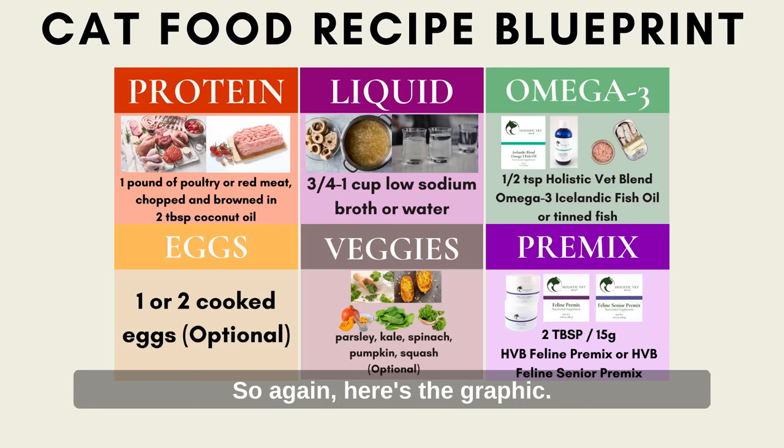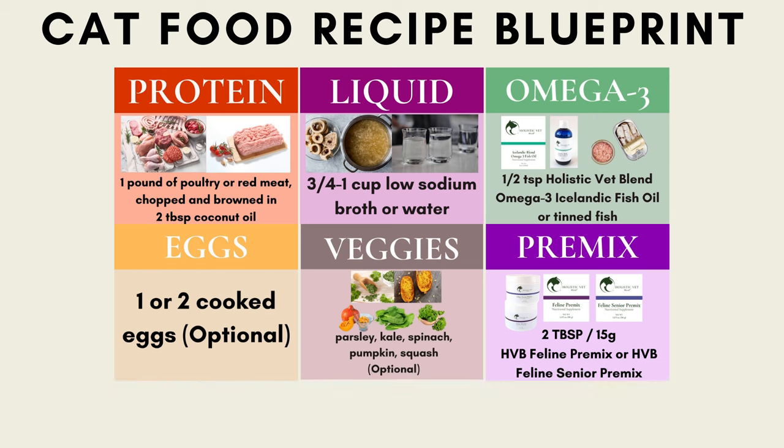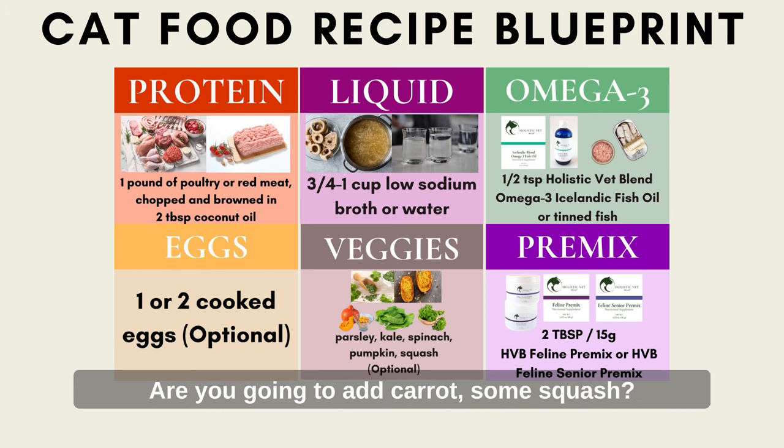Looking at the graphic: your protein is your number one choice, you'll add coconut oil to all recipes to lightly cook it, then choose optional add-ins — eggs (one to two), greens, carrot, or squash — and finally decide whether to use water or bone broth. Those are your basic options before you move on to creating a recipe.